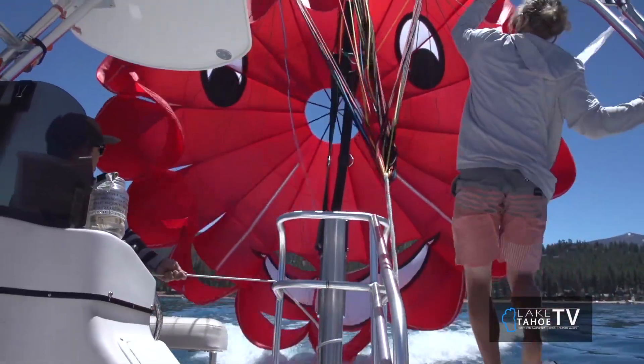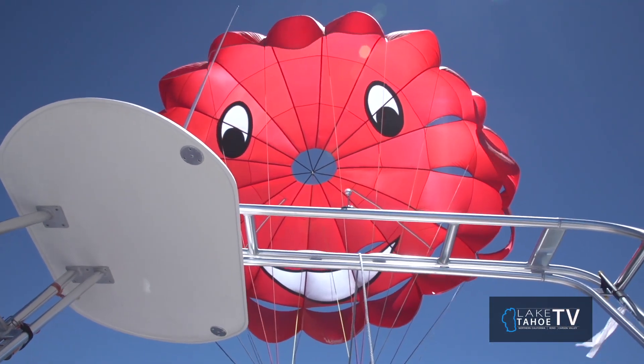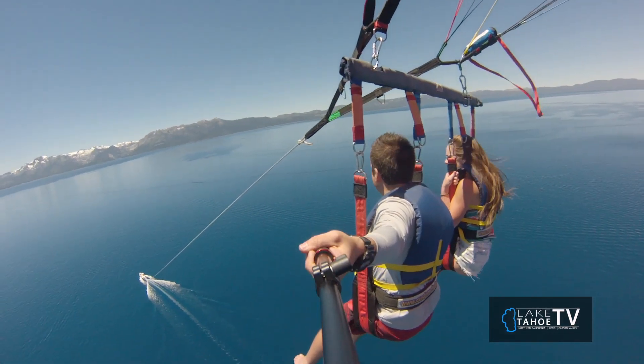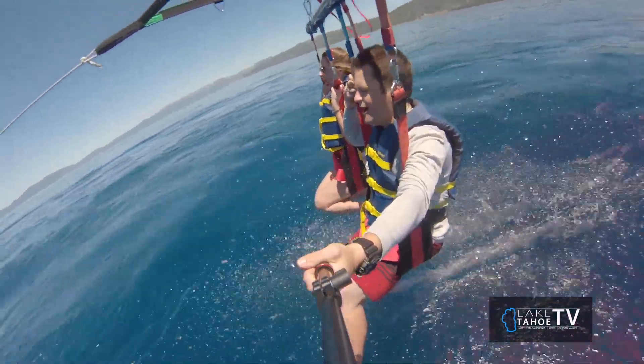We're going parasailing here — talk about that experience. It's really not that scary, but it is pretty exhilarating. It's absolutely phenomenal to see the clear blue waters of Lake Tahoe soaring a thousand feet in the sky. It's really fun and mellow, just a little high up there, but it's a good time.